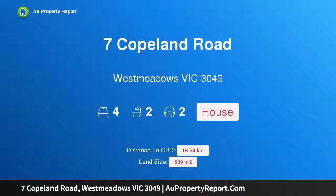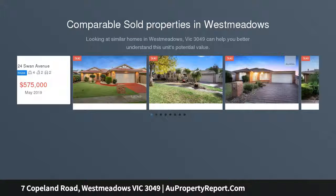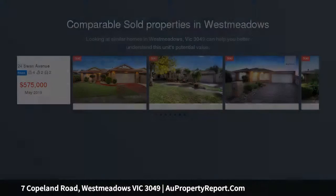Hi, I am glad to introduce Property 7 Copeland Road, West Meadows, Victoria, 3049. Rich with character and charm, tranquilly positioned in a peaceful setting, this beautifully maintained residence flows seamlessly with its abundance of natural light and updated features.